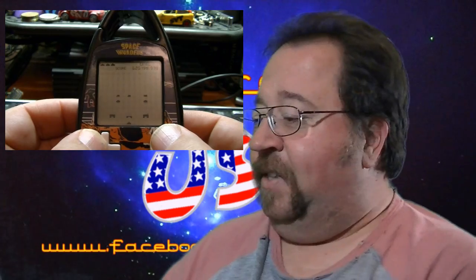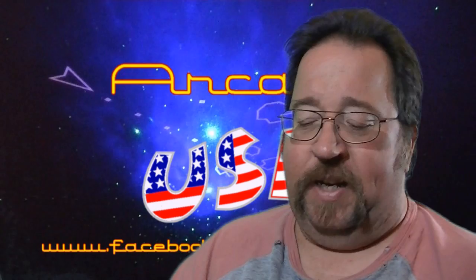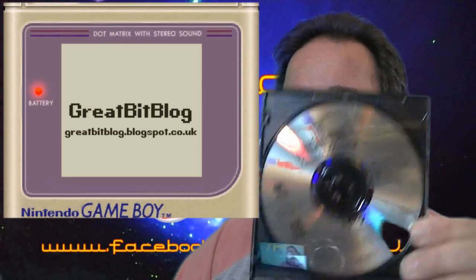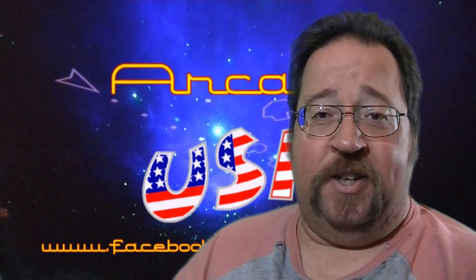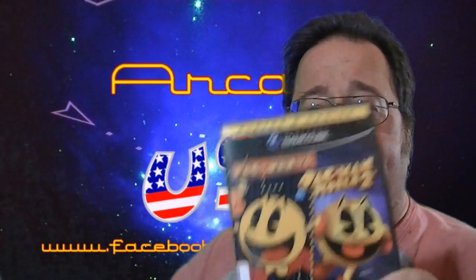Next thing I picked up — I didn't pick this up while out and about, I ordered it off eBay for one of my buddies, Septic Lemon, who writes the Great Brit Blog over in England. He wanted a copy of the MS-DOS version of Oregon Trail. I don't know why he wants this old game, but I told him I'd pick it up since I found it cheap in the States. I've got to mail this over to him — no gameplay since I'm not installing it just to show gameplay.